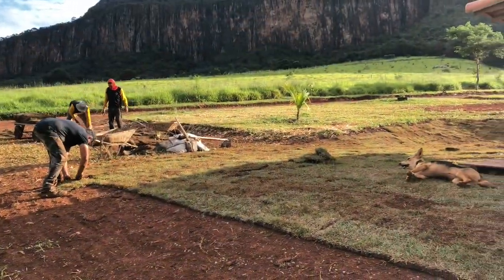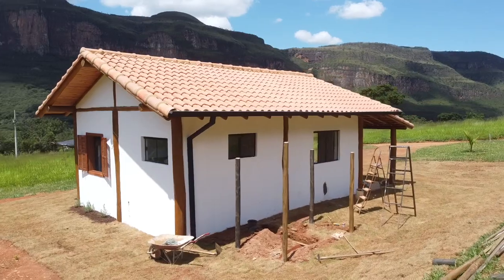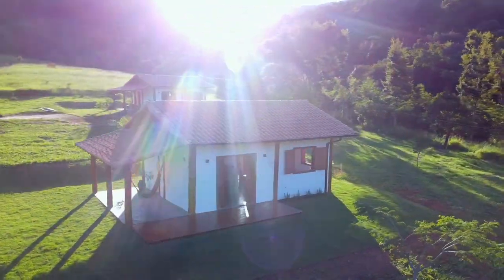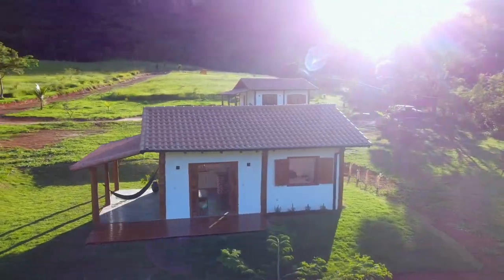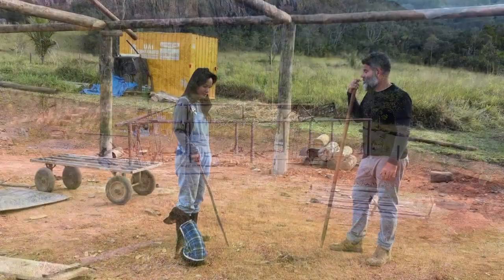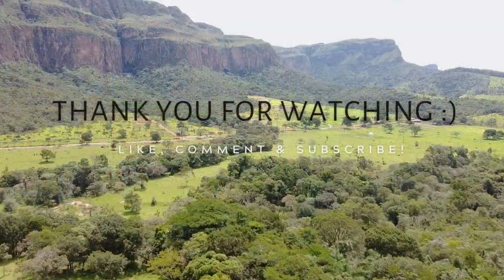Thank you so much for following us on our journey from the start to our finished chalets as vacation rentals. Now, off to the next goal. Let us know your questions or what you'd like to see. We'll continue to post content about our daily lives as we keep building our business and work on improving the land. Subscribe and see you around. Ciao.